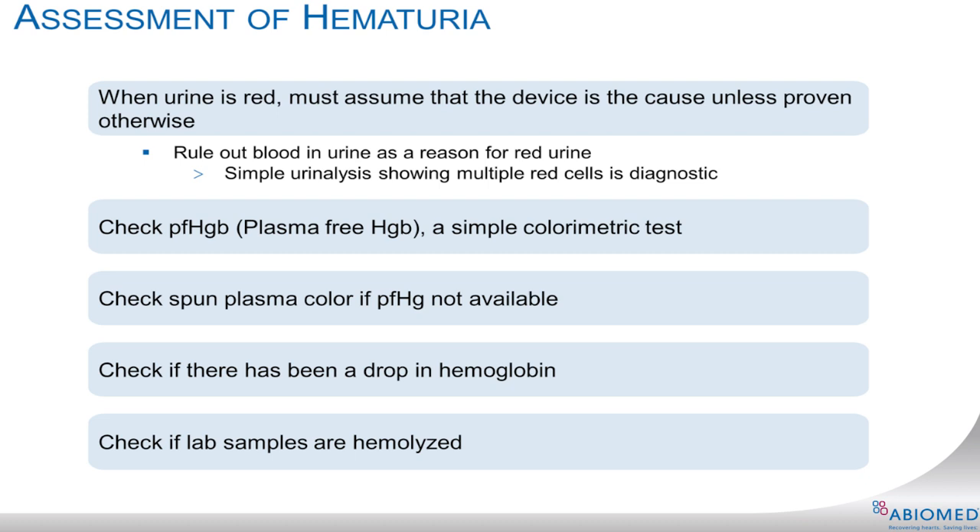Address and correct any active position or suction alarms as a potential cause of hemolysis. If the urine is red, rule out blood in the urine by getting a simple urinalysis looking for whole red blood cells. Check if there has been a drop in hemoglobin. You can also check if lab samples are hemolyzed. Check the plasma free hemoglobin — greater than 40 milligrams per deciliter is clinically significant. If plasma free hemoglobin is not available, check the spun plasma color for evidence of suspected hemolysis.